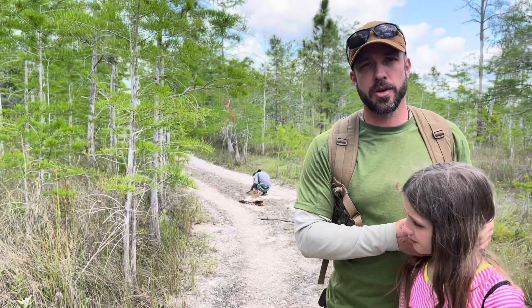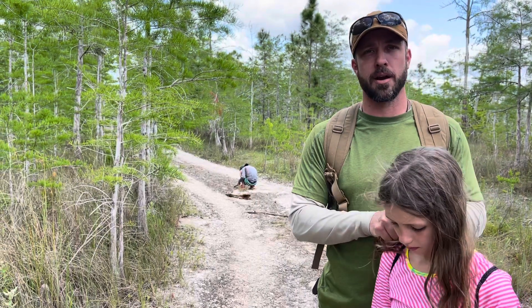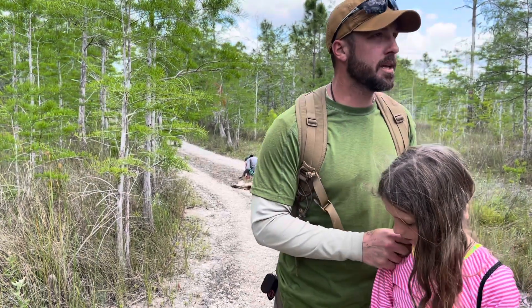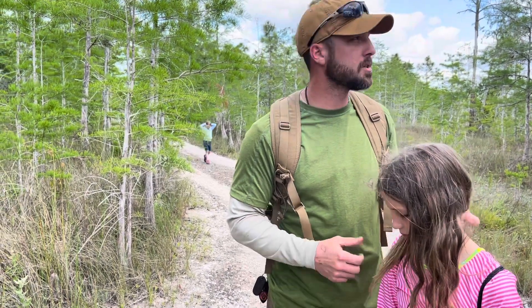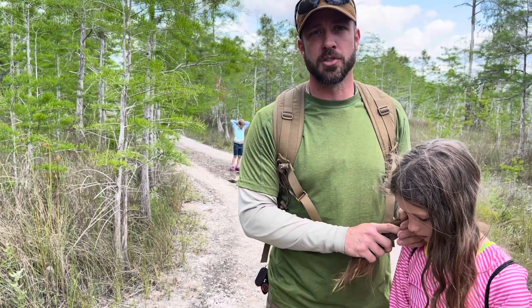We're in the Everglades during the dry season, which means water can be scarce and water holes are few and far between. But a pretty easy way to find them here, if you should find yourself lost or wander off trail for some reason, is just to look at the local vegetation.